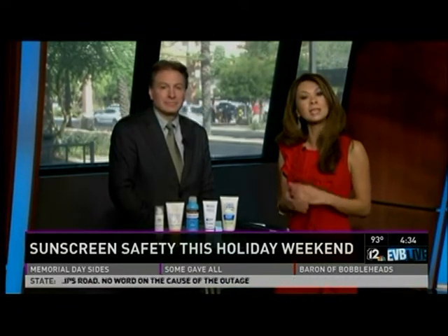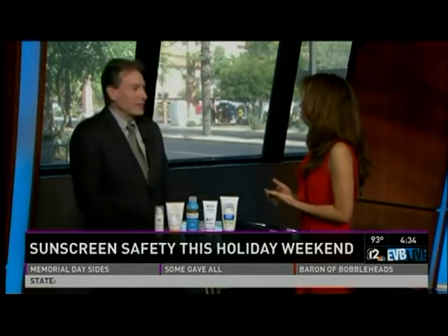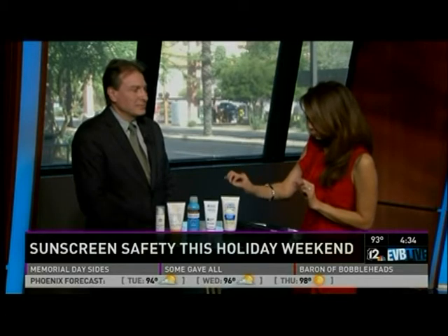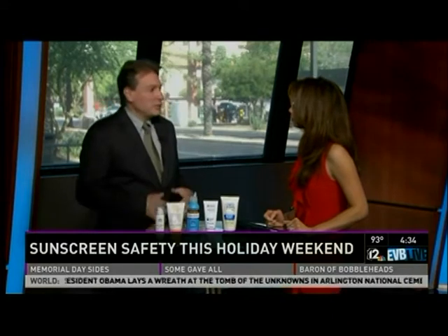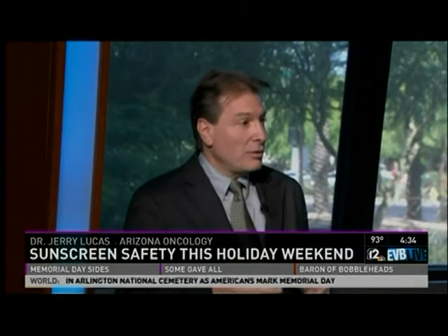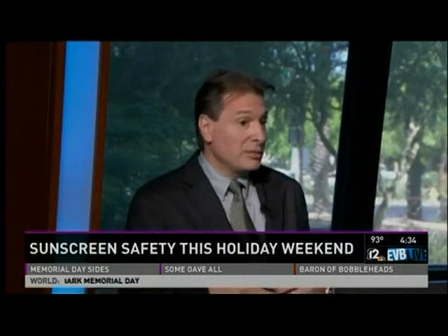Dr. Jerry Lucas is with Arizona Oncology. The FDA is no longer allowing labels that claim waterproof or sweat proof because it's misleading. There is no product that will not degrade, wear off, or wash off over time with exposure to water through swimming or sweating through sports activities.